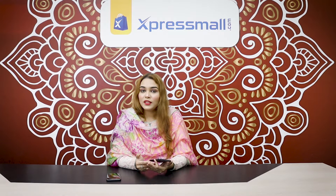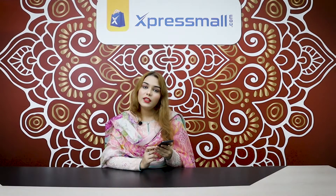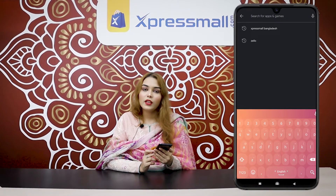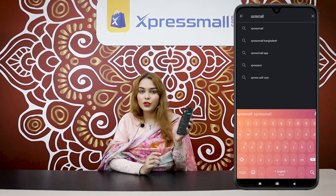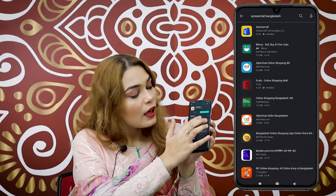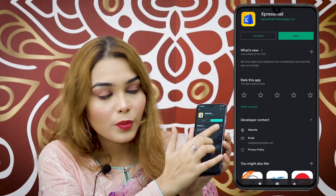We've got Express Mall and we've got our desired products from Express Mall. First of all, we've got to download the app on your phone — search for Express Mall, open the app store, and install it.